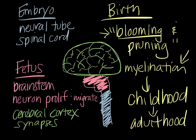So that in a nutshell is a summary of central nervous system development from the embryo through birth and even into childhood and early adulthood.